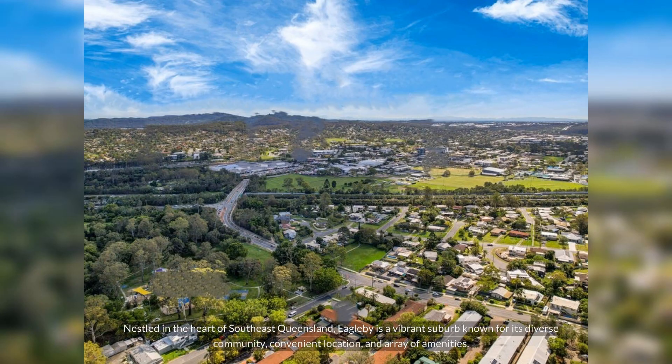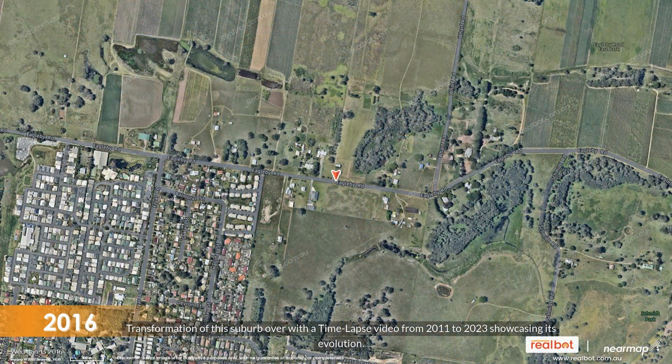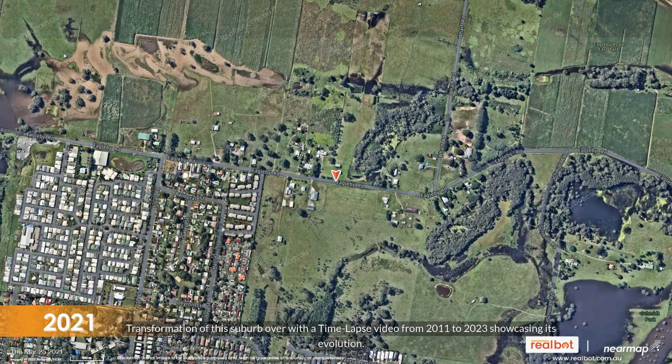Nestled in the heart of southeast Queensland, Eagleby is a vibrant suburb known for its diverse community, convenient location and array of amenities. We'll look at the transformation of this suburb over time with a time-lapse video from 2011 to 2023, showcasing its evolution.